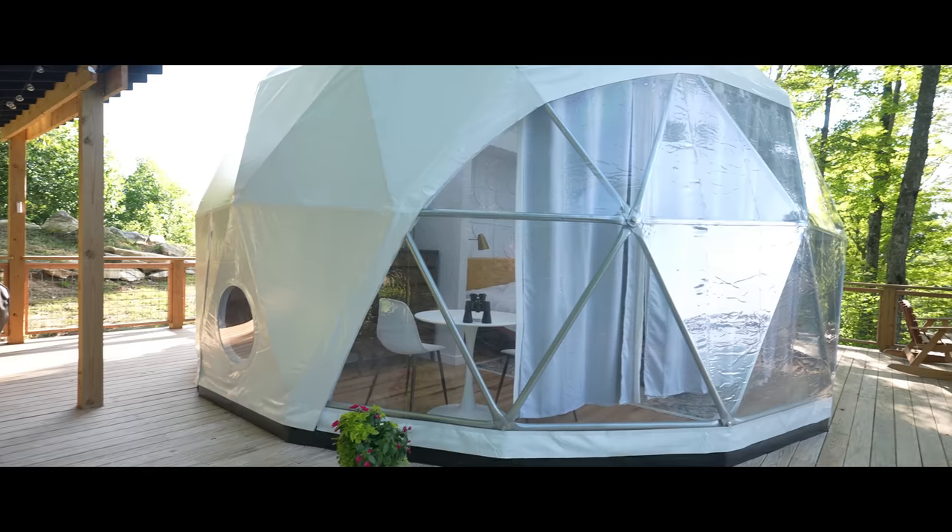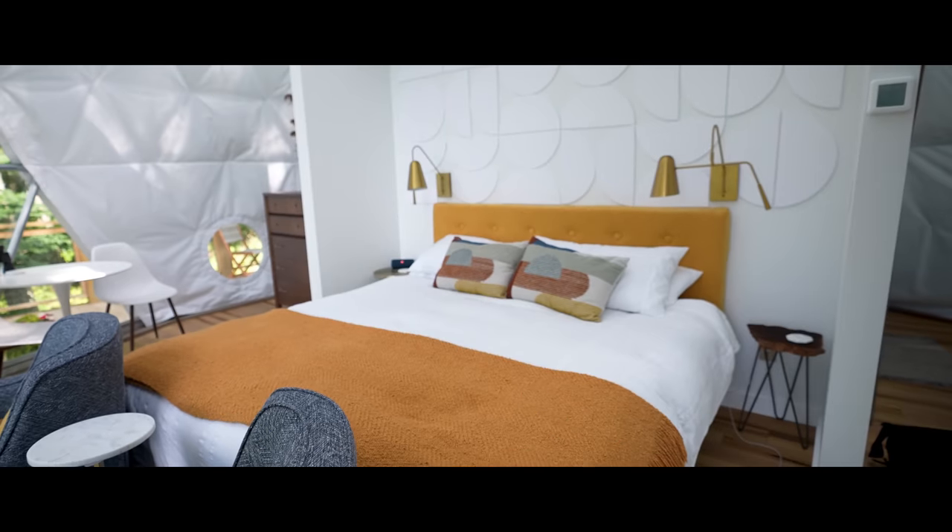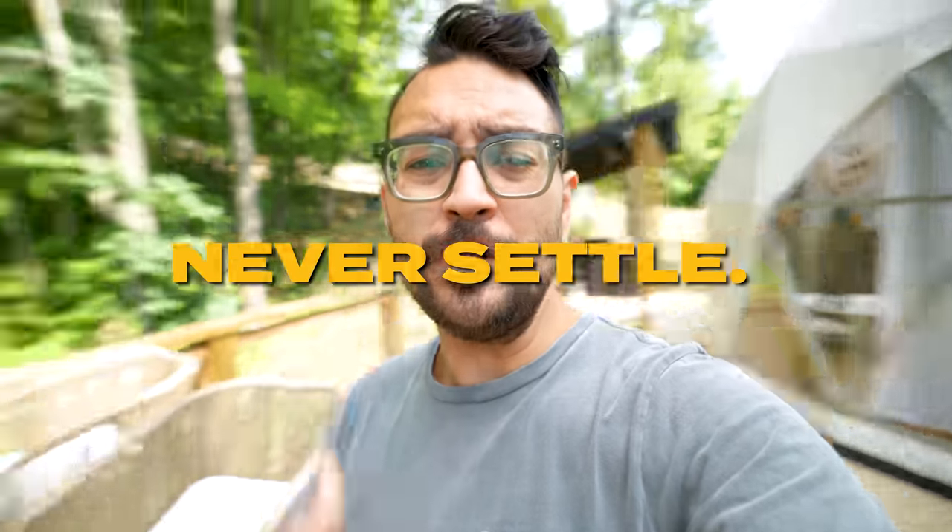Spoiler alert — I always thought I was a pretty good designer and pretty good at this Airbnb thing, but it's always very humbling to come to these amazing places and realize I'm not as good as I thought. That's okay, because it means I have more to learn and I have to continually step up my game. This is an important message for all Airbnb hosts: never settle, always be a student of your craft.